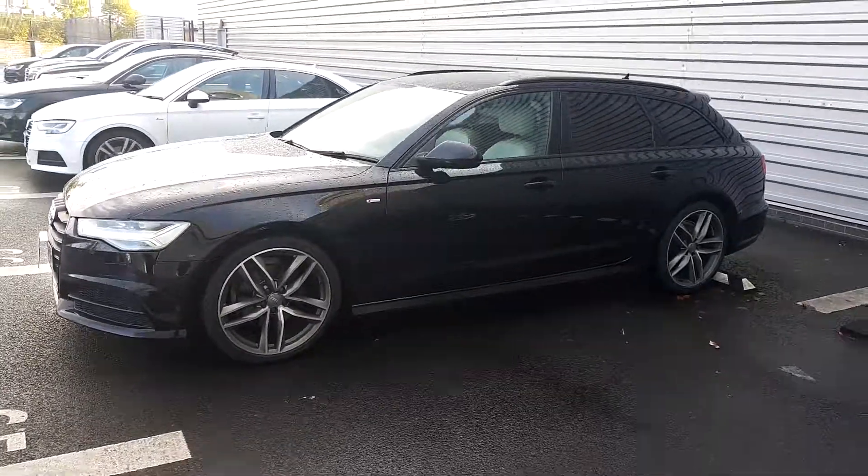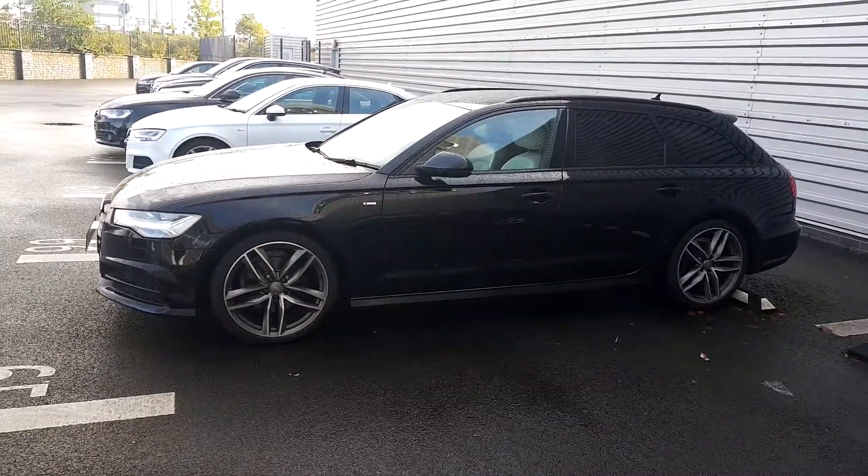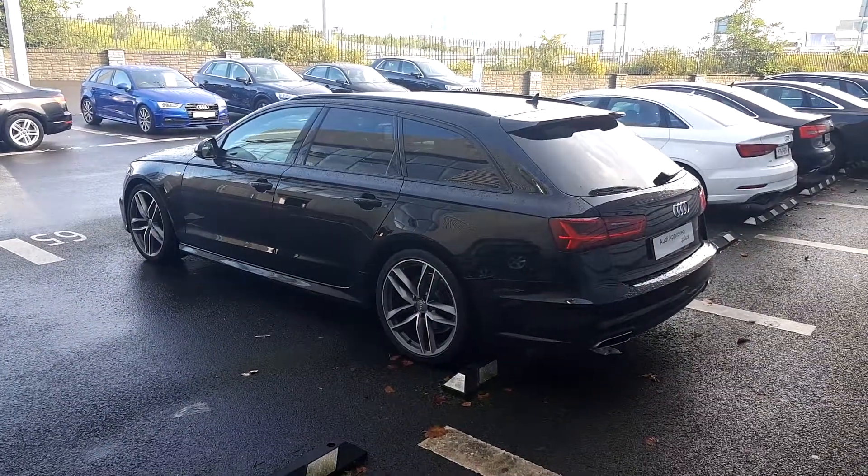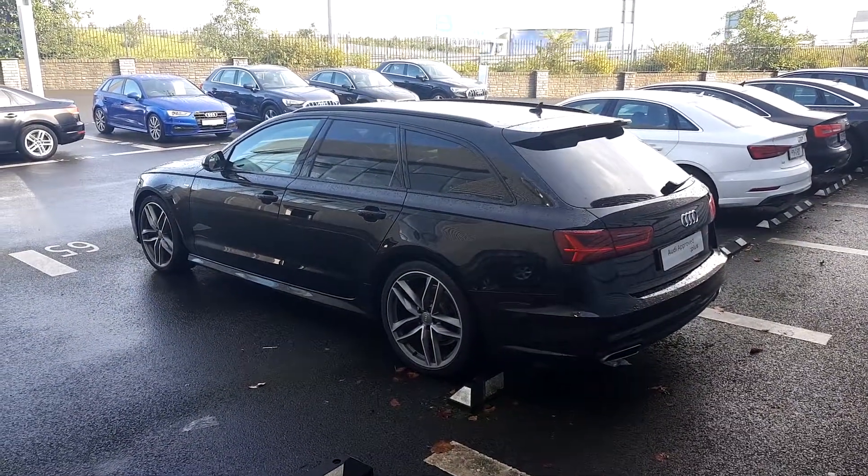The car sits on these upgraded 20-inch 5 twin-spoke alloys. The Avant looks absolutely fantastic with the rear privacy glass and black roof rails.